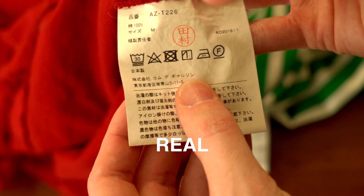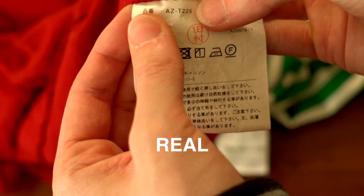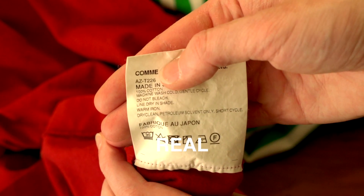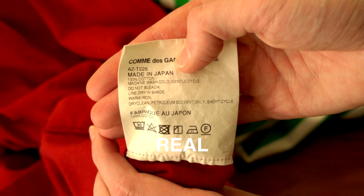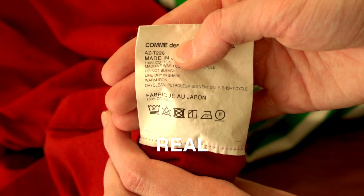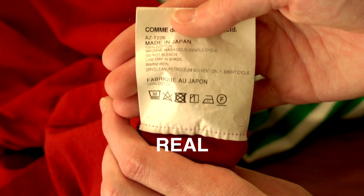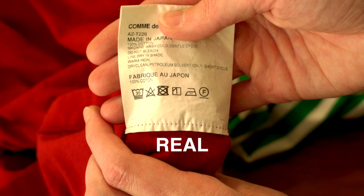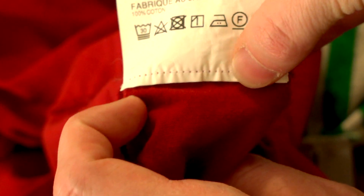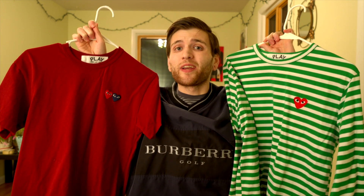Moving on to the real one, it's night and day. Obviously you can see we've got lots of Japanese text, a little red stamp right in the middle, and we've got the model number AZT226, which does match the tag we saw earlier. There are washing instructions there, and just overall a lot of characters. Turning it over, you can see the brand name, the model number again matching the other side, and 'made in Japan' — that's definitely a good sign. Down here it also says 'fabriqué au Japon' in French, and 100% cotton. So this is the first and only place where we see the fabrication on any of the tags. It also says 100% cotton twice. It's a single label folded over, stitched very clean down at the bottom.